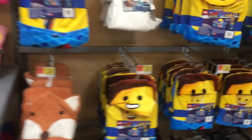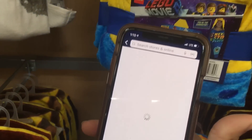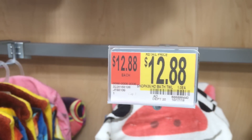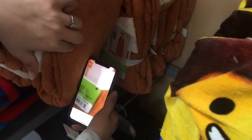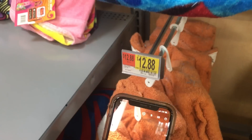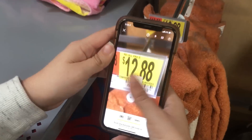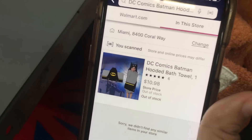How much is it? It says out of stock. Scan these Lego ones. Try these Maui ones. Hold on. 1098. We don't have time. Try it again. Doesn't even want to go. 1098. Okay.